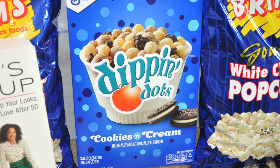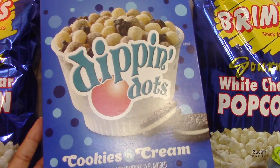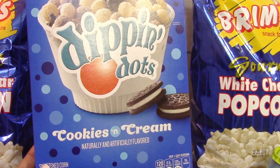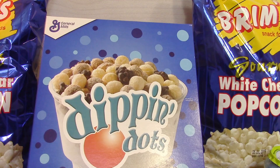I saw this Dippin' Dots cookies and cream box of cereal by General Mills. I picked this up for Ray to try because she loves anything cookies and cream flavored. Typically now that we're trying to eat a little bit healthier, we don't have all this sugary cereal.